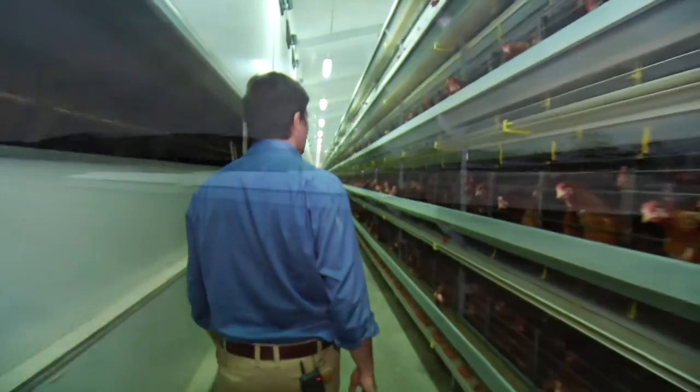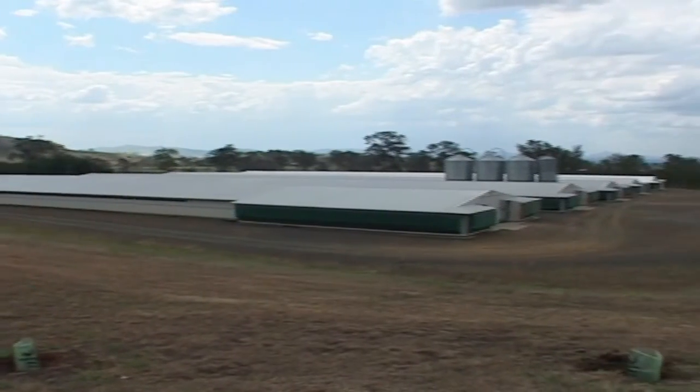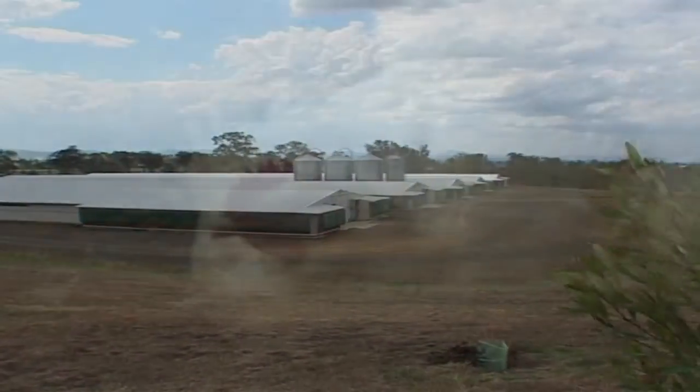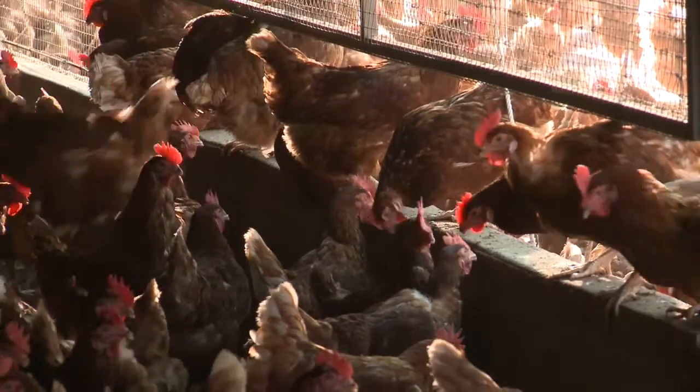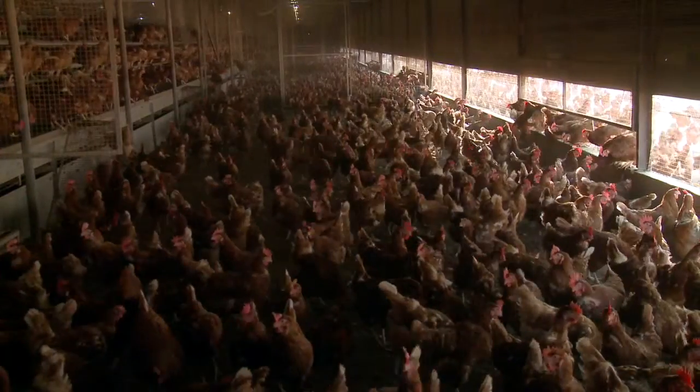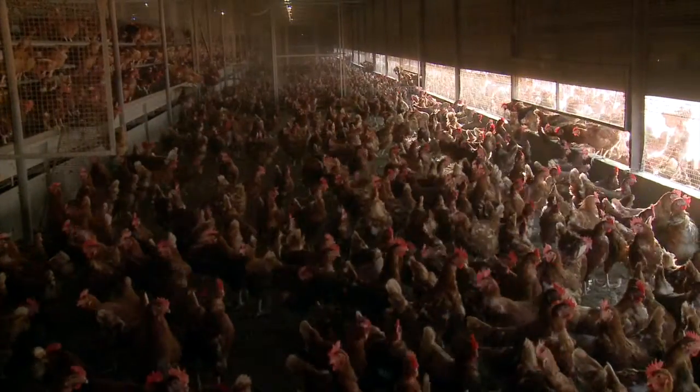The objectives of our project in broad terms are to reduce greenhouse gas emissions from meat chicken housing and from layer hen housing, so it's two quite distinct parts of the poultry sector.